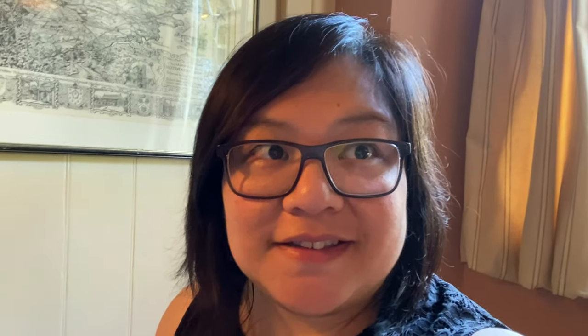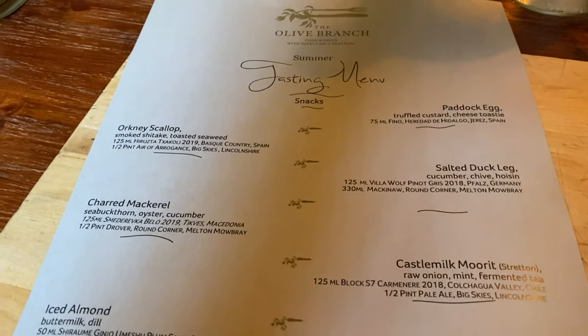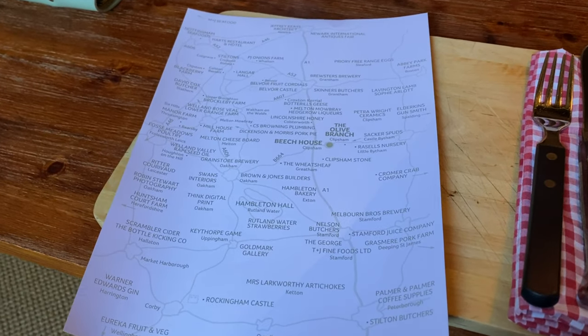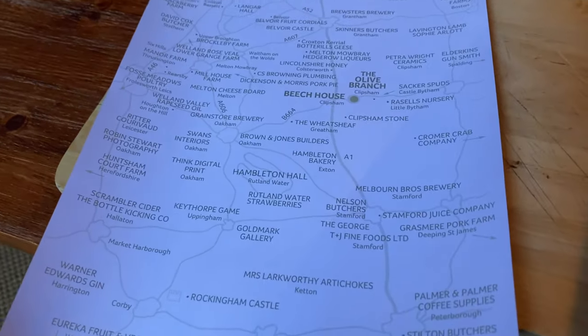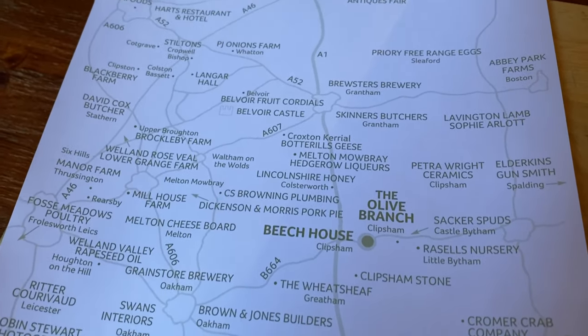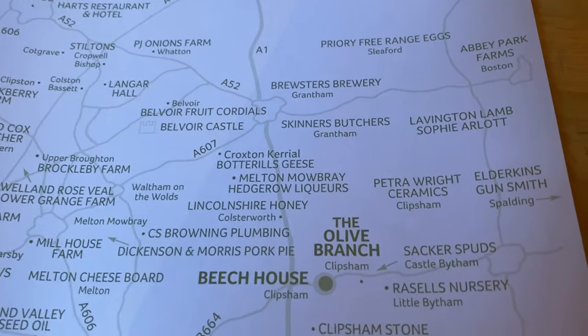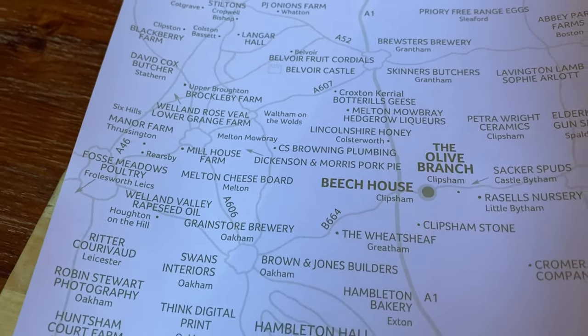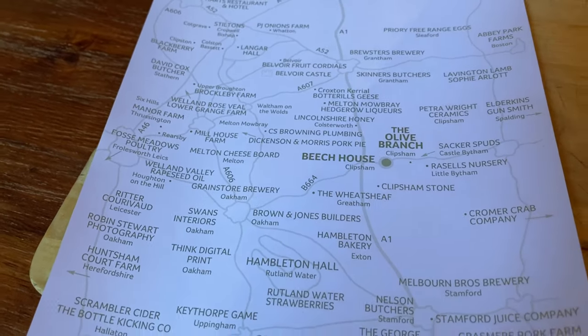So we're having the tasting menu tonight. On the back of the menu they've got all the places that they've sourced their produce from, even down to the ceramics — so the plates and the glasses. It's all from local producers.